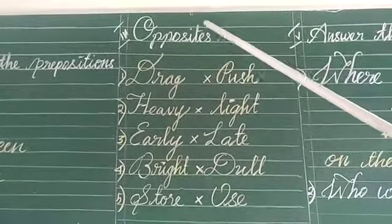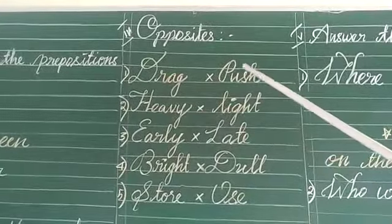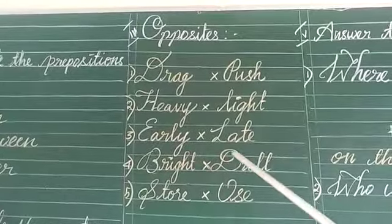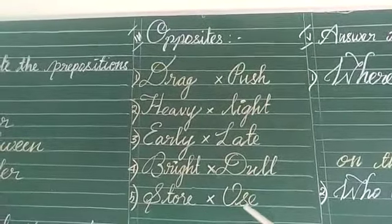Fourth Roman is the opposite. Drag, push. Heavy, light. Early, late. Bright, dull. Store, use.